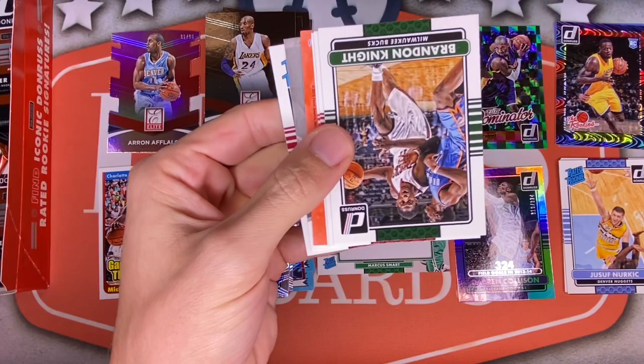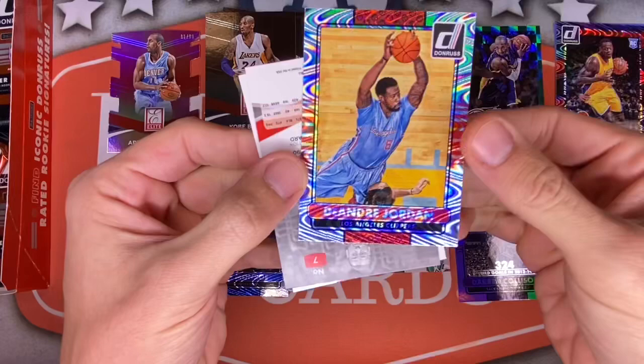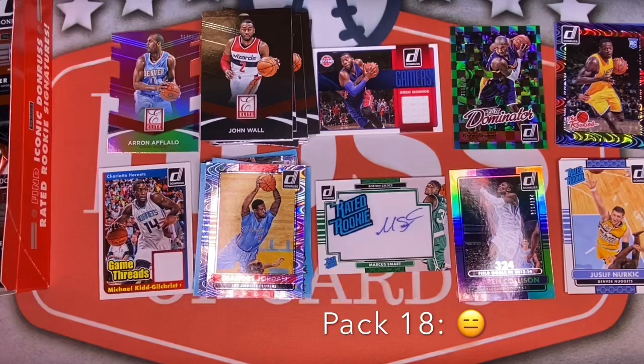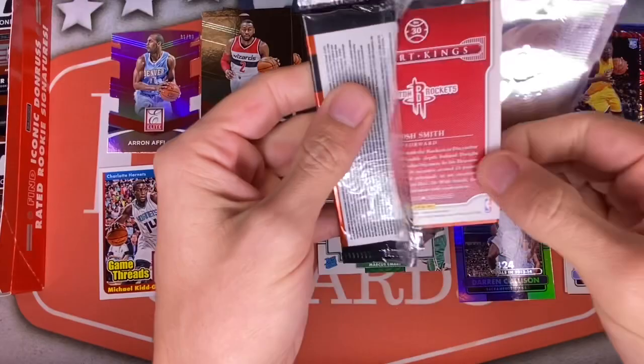Eight packs left still — let's keep it up. Another Shawn Marion for the Cavs, Eric Gordon, Brandon Knight for the Bucks, D-Wade for the Heat, Dwight Howard for the Rockets — those were good times. A Swirl-a-Rama for DeAndre Jordan — love these designs. And an Elite of John Wall and a James Ennis rated rookie. Still no Joel Embiid and we're getting down there.